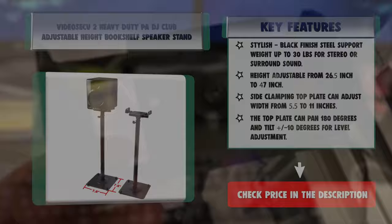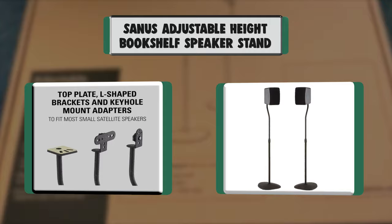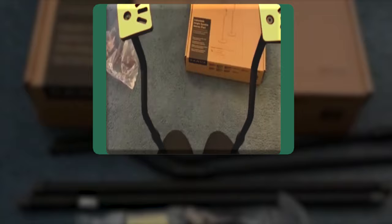Number 1: Sanus Adjustable Height Bookshelf Speaker Stand. Versatile design holds satellite speakers up to 3.5 pounds. Compatible with Bose, Harman Kardon, Polk, JBL, Sony, and more. Optimize your listening experience with 10 inches of height adjustment.